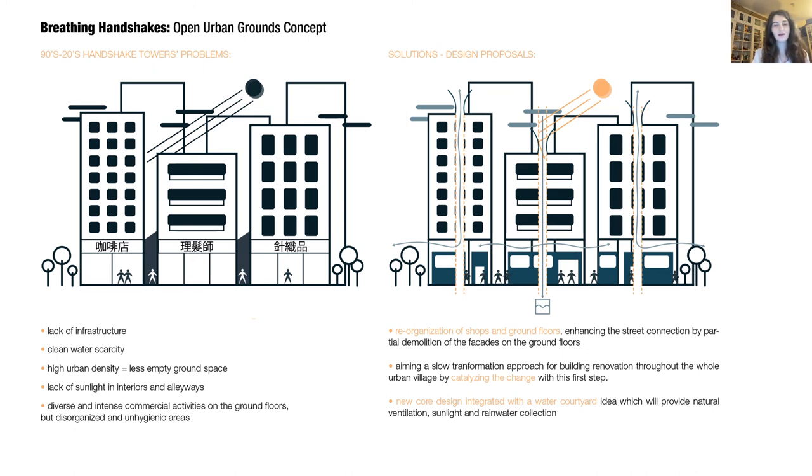In this design, I wanted the handshakes to breathe, so to speak, through several interventions: the organization of shops on ground floors, catalyzing a slow transformation throughout the urban village, and a new core design integrated with a water courtyard idea, which will provide natural ventilation, sunlight, and rainwater collection.